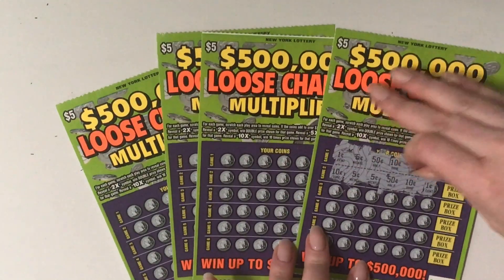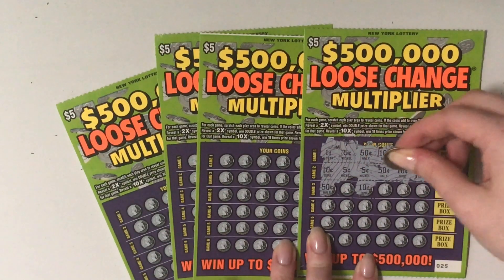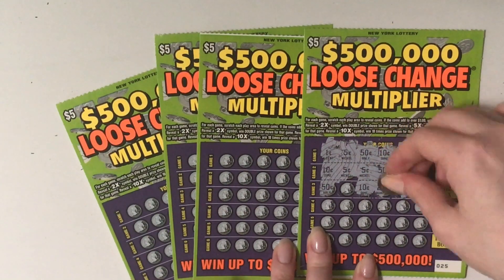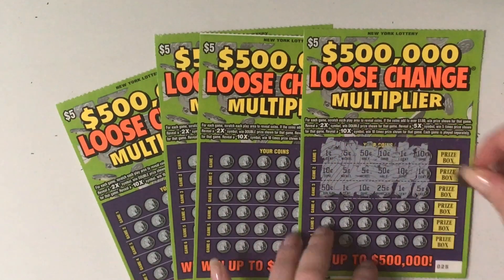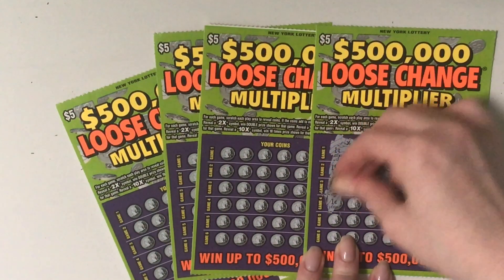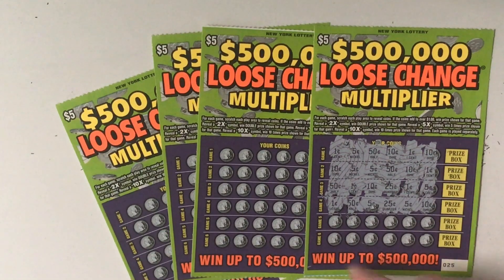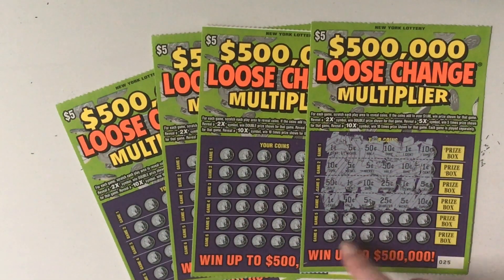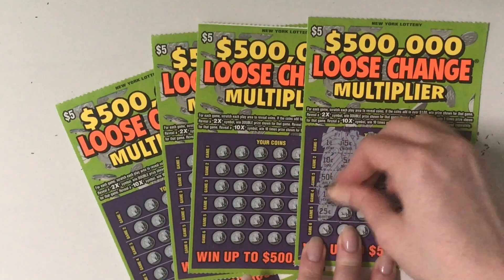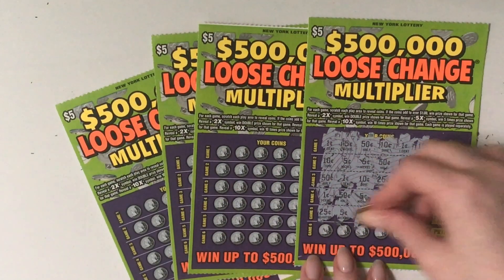Let's go to the next one. 50, 60 — 50, 60 — 50, 75, 85, 90. That is a losing. So 50. Come on — 50, 60, 75, 85, 90. 25, 25. Loser.